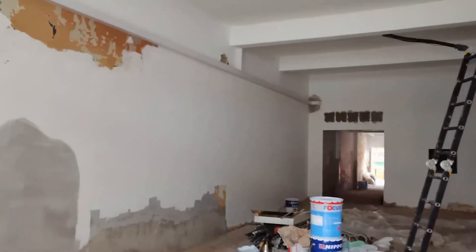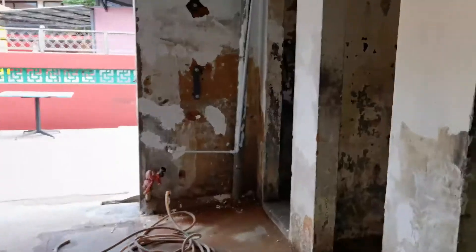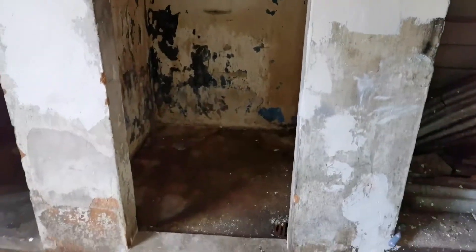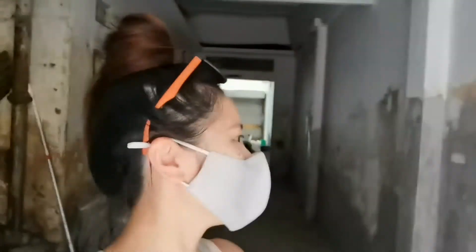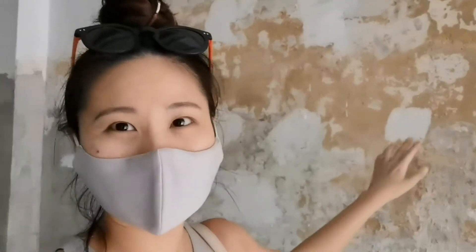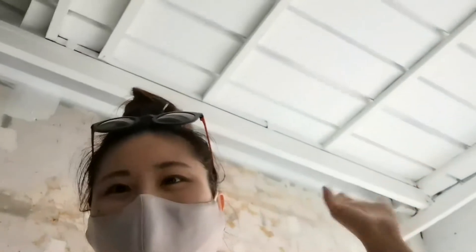Ten million days later — update. Still not done, but the aircon guys are here. Oh my god, it's coming together. Much work still. There's even a bicycle here for some reason. This is day 9 or day 10. The walls are actually really old but they've started to patch it up and they're hopefully going to finish painting today. I quite like the white metal roofs — it's quite cute.